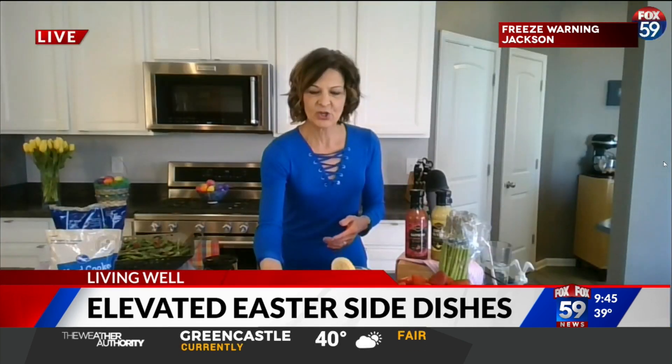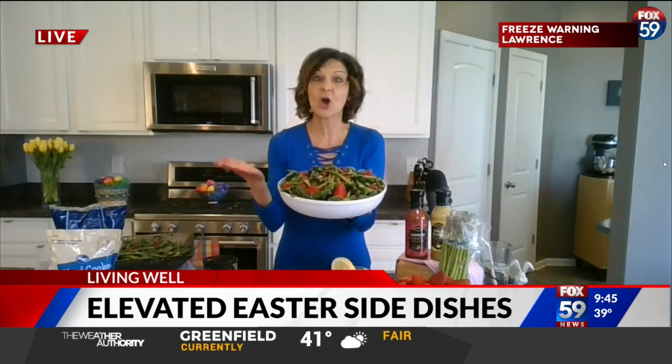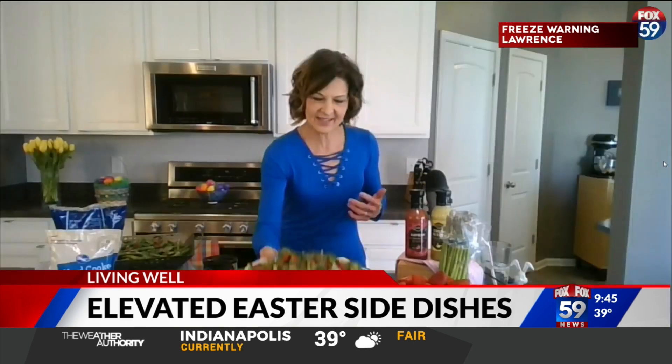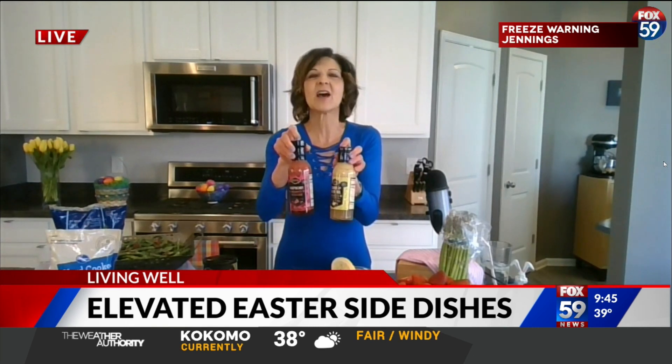Like with my salad — you're just going to throw together some mixed greens, spinach, asparagus, and strawberries, all in season right now. Oven roast the asparagus, cut it up, and add it on top — a great way to enjoy asparagus instead of just plain. Then keep it simple and elevate it with a fabulous Private Selection raspberry or lemon vinaigrette. That just sounds like spring.